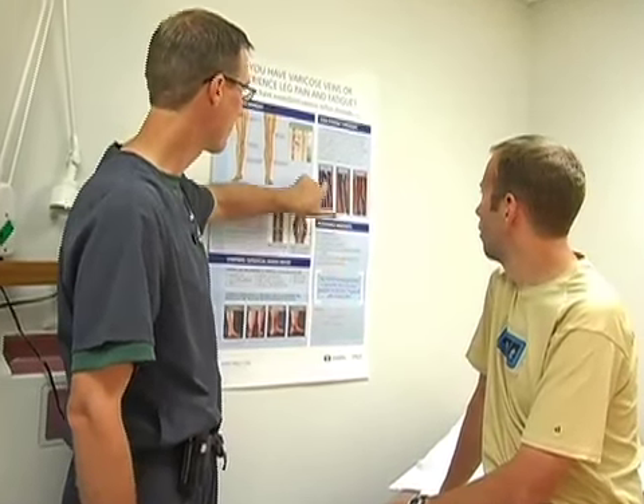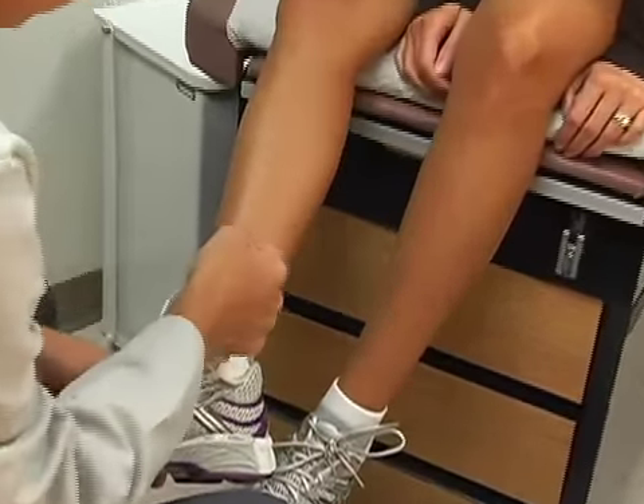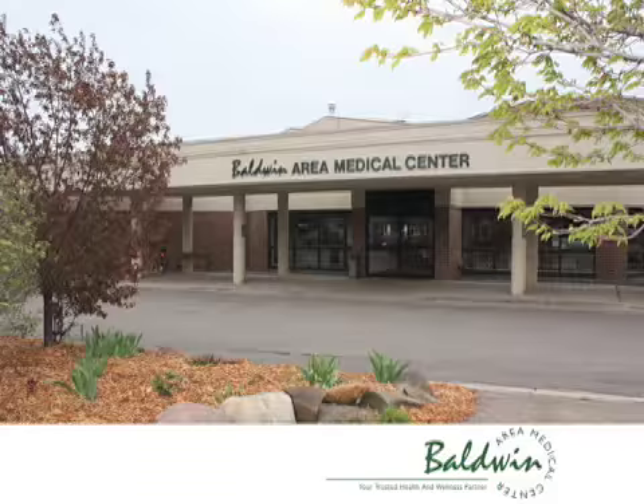We now offer the venous closure procedure, a vein removal solution that involves non-invasive surgical techniques. This procedure is an alternative to vein stripping, and most people are back to their normal activities within one day. Baldwin Area Medical Center, your trusted health and wellness partner.